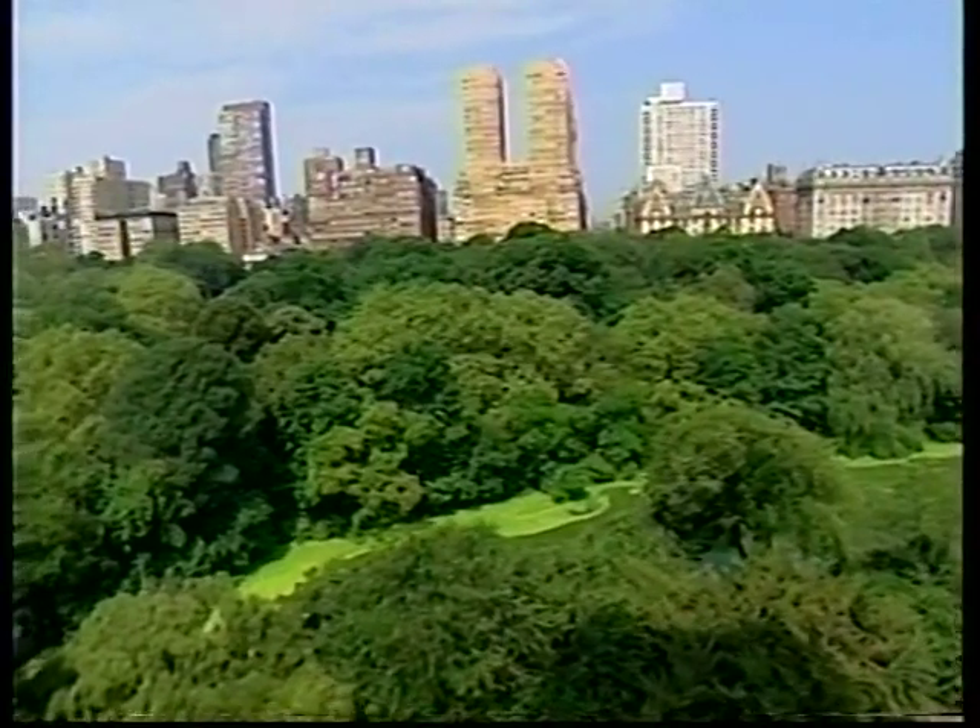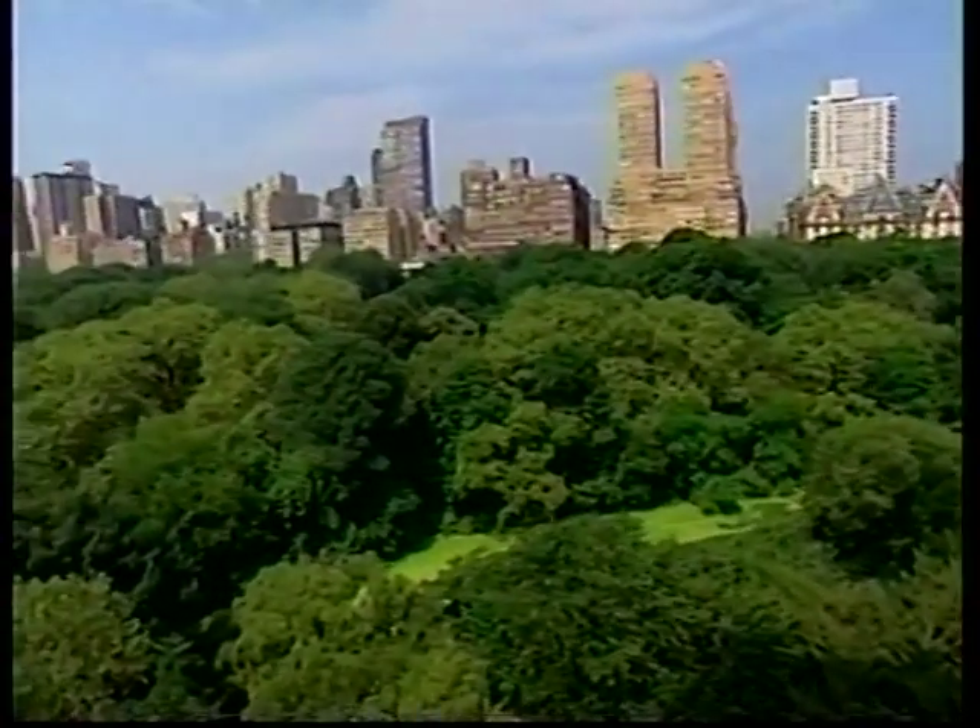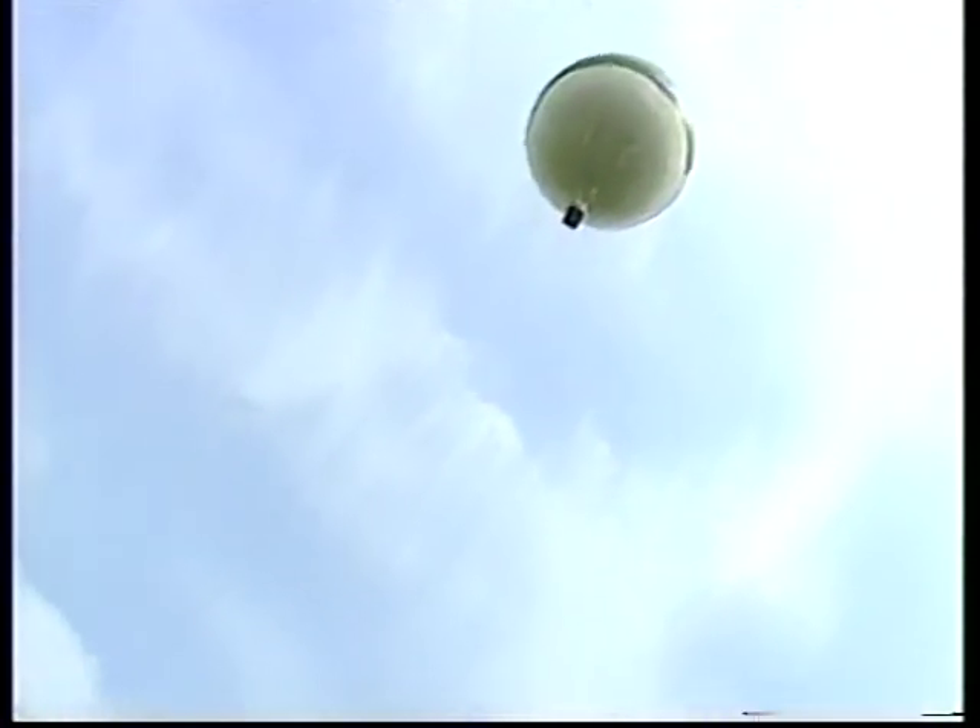Look at how gorgeous this is. We're up about 300 feet — 300 feet, everyone. Oh my gosh, that's incredible. Up, up and away in my beautiful, my beautiful balloon.